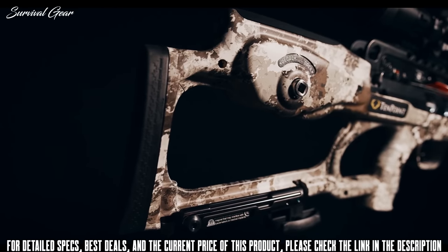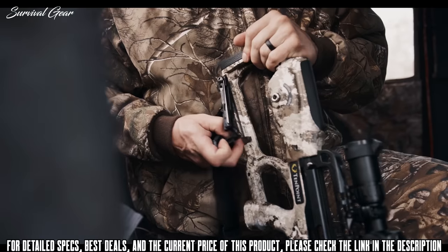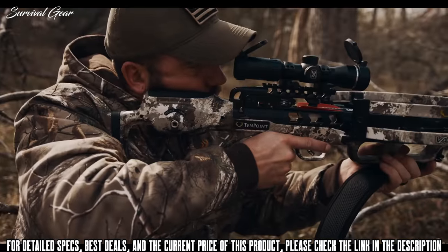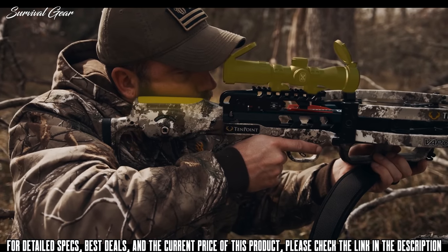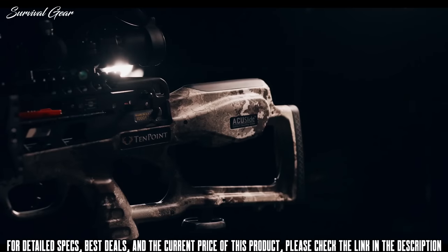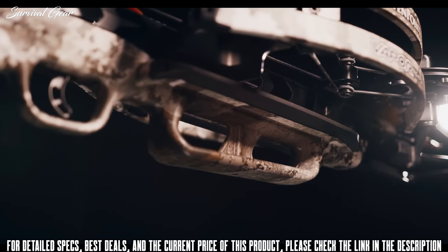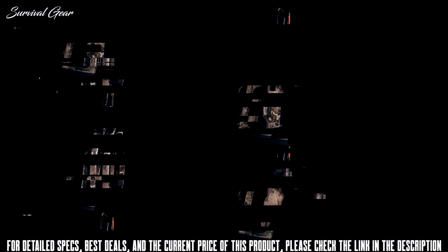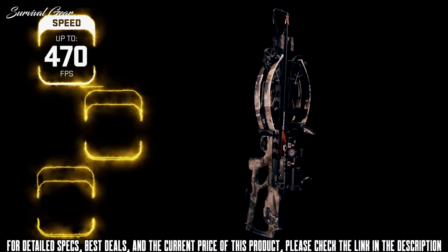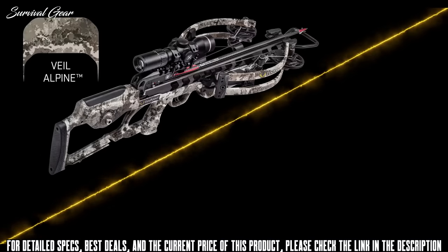The Vapor RS-470 has our ultralight two-piece Tech-X stock that features multiple weight-reducing cutouts, as well as a hollow pocket that houses the AccuSlide cocking and decocking system. The stock provides the shooter with an ideal length of pull and combines with the Evo X Marksman Precision Scope to yield perfect eye-level alignment. 10-point crossbows are the safest on the market, boasting an unmatched combination of safety features including our AccuSlide cocking and decocking system, dry-fire inhibitor, and safety wings, which help keep the shooter's hand and fingers safely below the flight deck. The Vapor RS-470 shoots up to 470 feet per second and measures only 6.5 inches wide and 31 inches long, available in Vail Alpine or Graphite Gray.